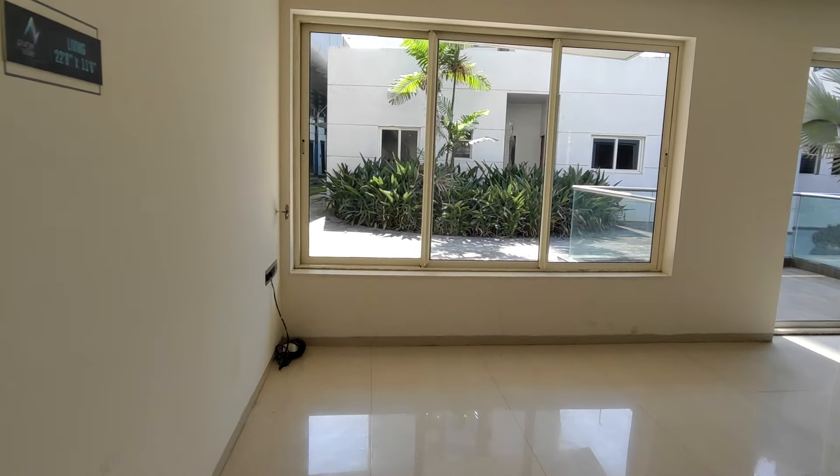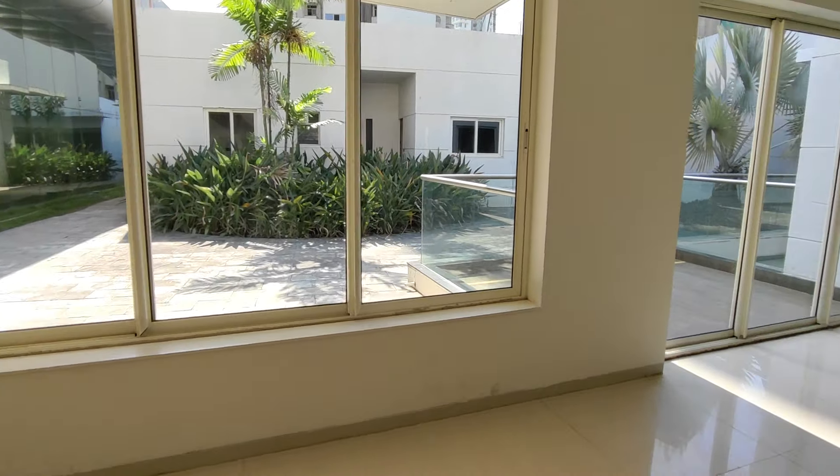Here we have the nearest living area, 23x2 square feet. Here we have the window for ventilation and sunlight.